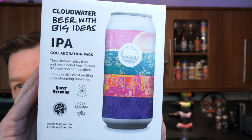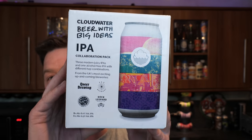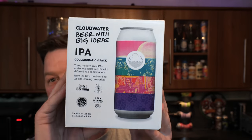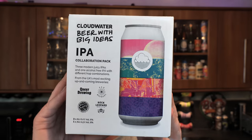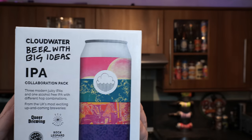It's beer o'clock on Real Alecraft Beer. Today we're going to be taking a look at an exclusive box of beer that's landed into Tesco. A lot of you people will be really kind of interested in this box because it's from Cloudwater and it's only brewed for Tesco — I think you can only pick these beers up in Tesco. Beer with big ideas.